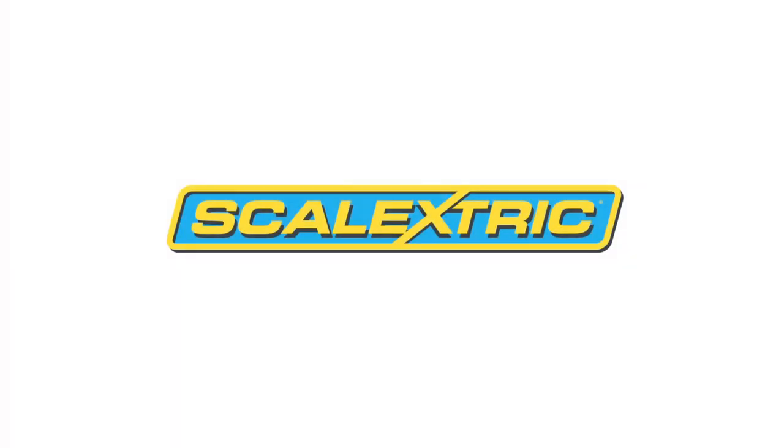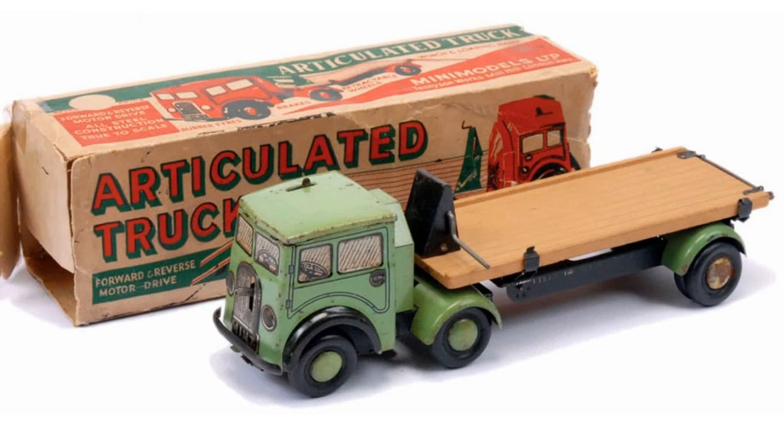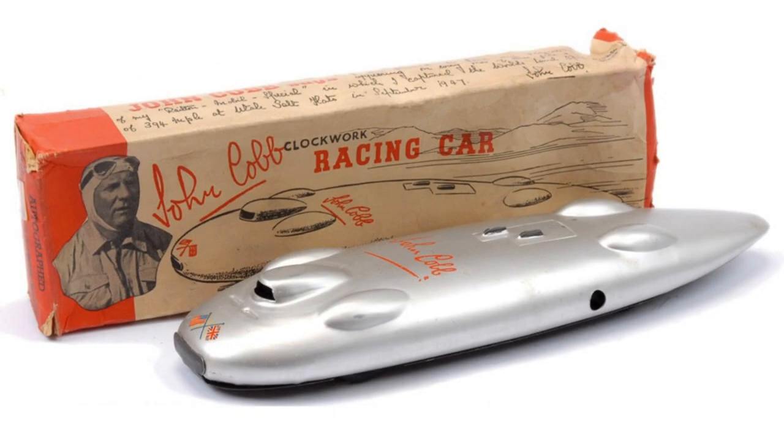The company that created Scalextric was Mini Models Ltd, founded by Fred Francis in 1947. The company was based in London and made template toys and models such as the Mini Type Typewriter and simple cars and lorries. In 1952, Mini Models moved from London to a larger factory in Hampshire to meet the growing demand for toy cars.